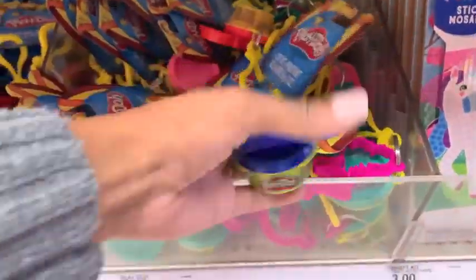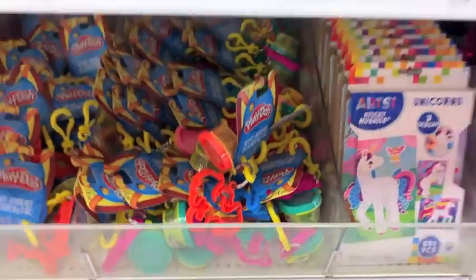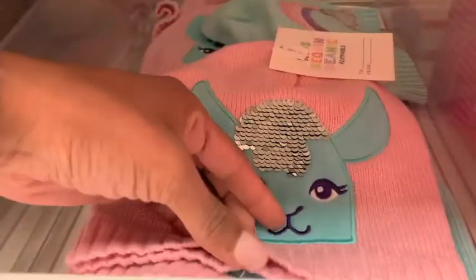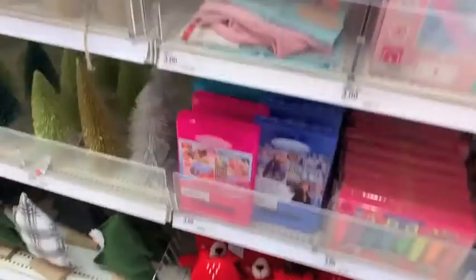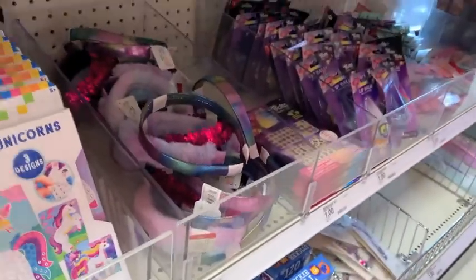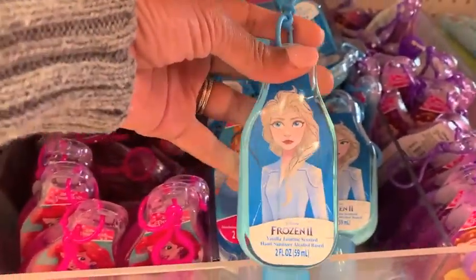We are starting off at Target in the dollar spot, and they were just putting out merchandise as I was shopping. Look at all of these amazing stocking stuffers — prices range from $1 to $5 depending on the item. I thought this stuff was so stinking cute and would make very great affordable stocking stuffers for your littles. My little one is obsessed with headbands and these dollar mermaid-inspired headbands are so stinking cute.